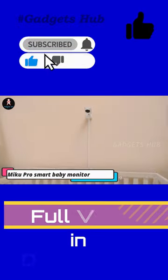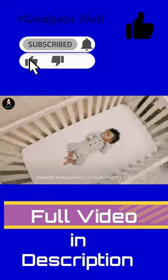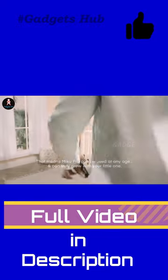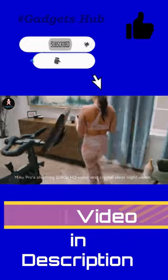If you're a parent, you likely worry about your baby's well-being when they're in their cot. The Miku Pro Smart Baby Monitor allows you to track your little one's growth and receive greater awareness of how they sleep and breathe. In particular, it shares real-time alerts of their RPMs and even alerts you of any changes. Best of all, it doesn't require any wearables.